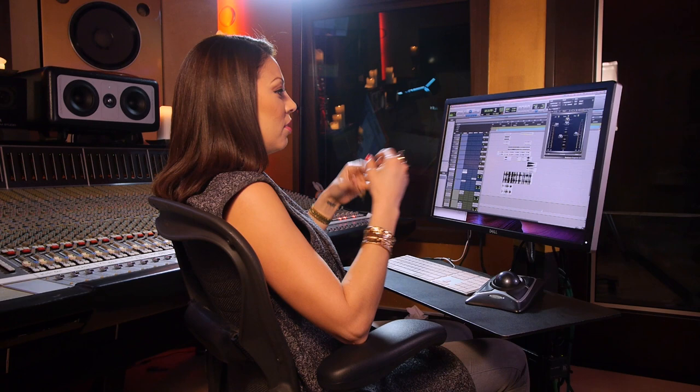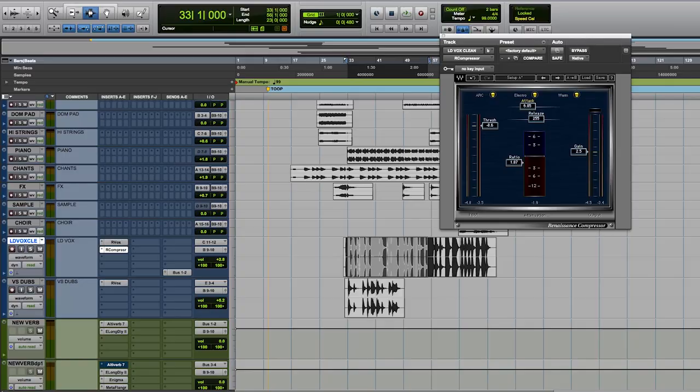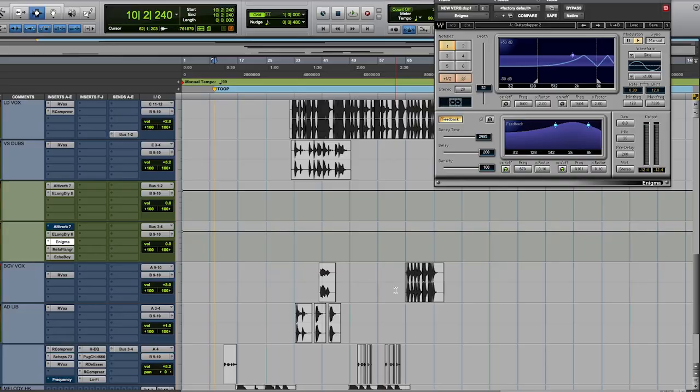Some of my favorite Waves plugins are some of the first ones that ever came out, but to this date they're just impeccable for me and how I use them. One of them being the R Compressor, which is a compressor I love to use mainly on vocals. I love how subtle it is — it's really up to you and how you use it, which makes it a really cool plugin. This is my go-to. I can almost tell you every mix I've ever done, starting from the very first one to the one I finished at 4 in the morning last night, has this.